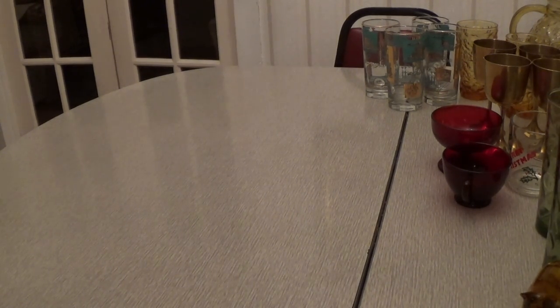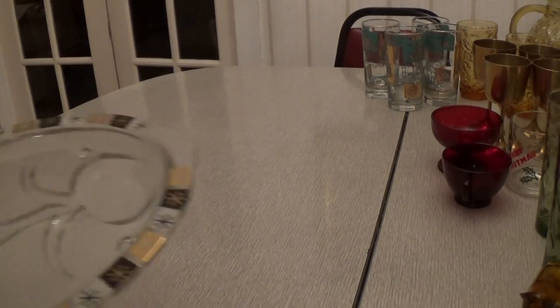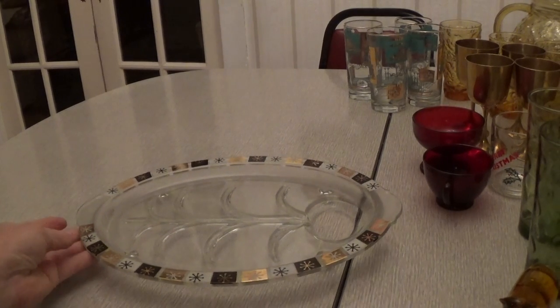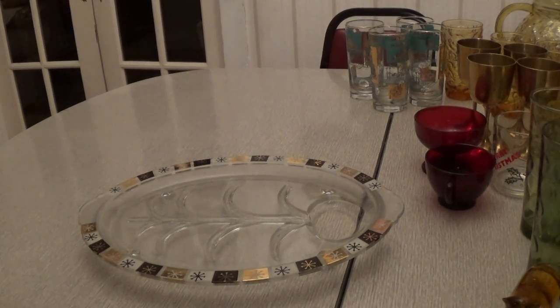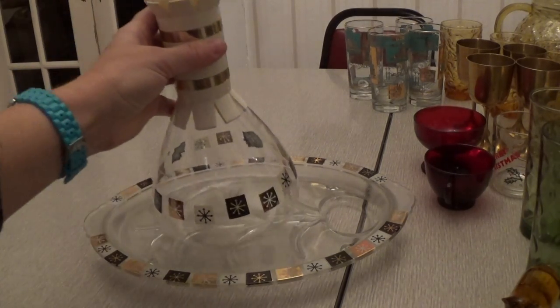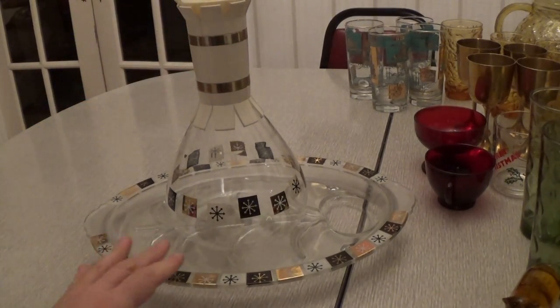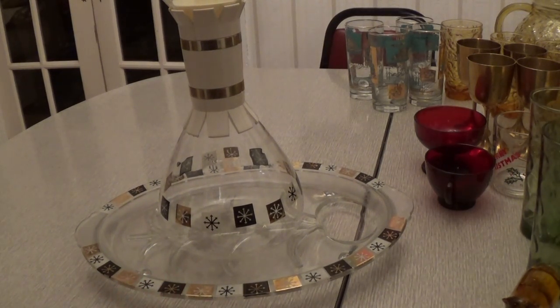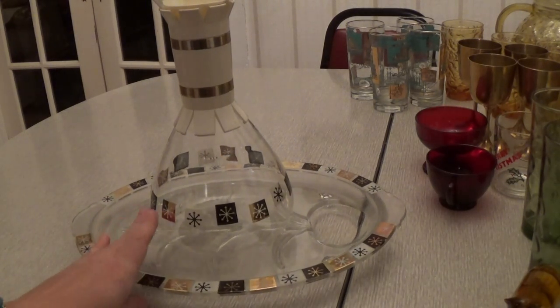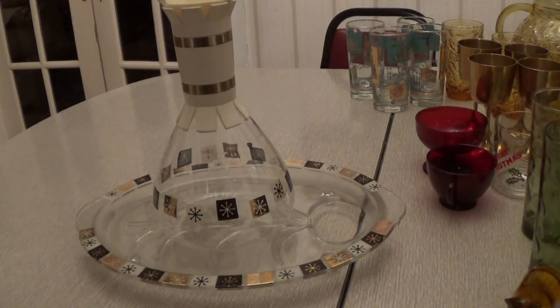I got a lot of dishes this trip. I'll start by showing you this platter — it's got a starburst pattern on it, really pretty. I paid 75 cents for this. And at another thrift store I got this matching piece — a little juice pitcher — for a dollar. I just thought that was really neat to find together. It kind of has a mid-century, 1950s–60s look to it.